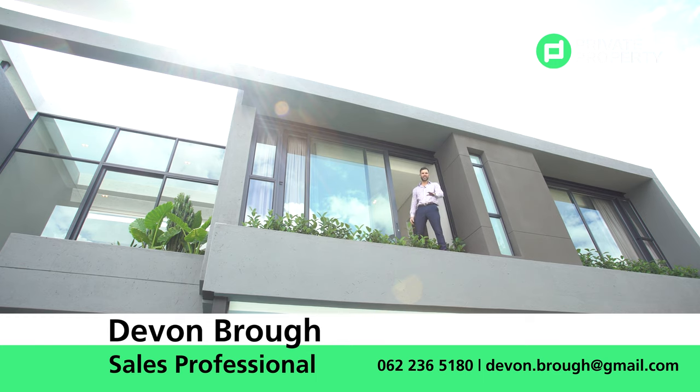That is all we have for you today. From myself, Chad Viveiros, and the team at Private Property, thank you so much for joining us on the Home Shopper's Show. Goodbye.